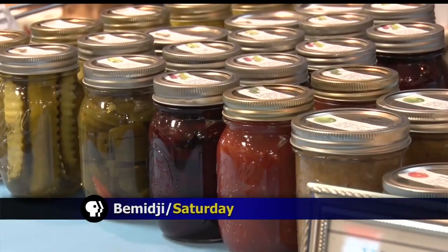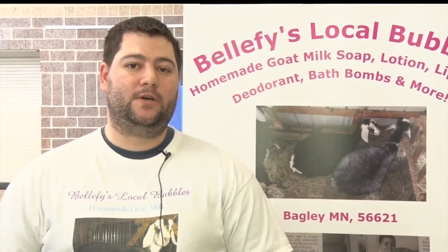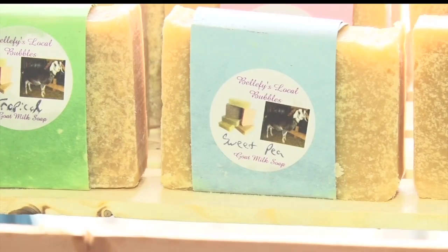From handmade to home-cooked and everything in between, the Spring Expo is here to give community members all the unique finds they could imagine. We make goat milk soap, lotion, chapstick, and bath bombs using fresh goat milk. We use all natural oils, so there are no chemicals in any of our products.